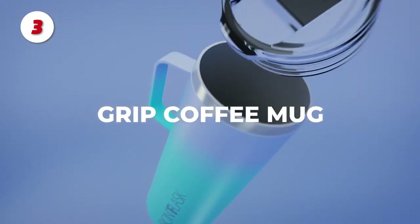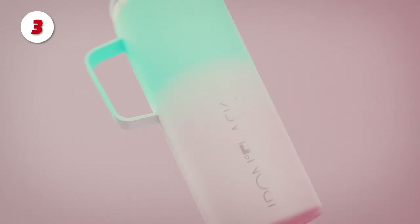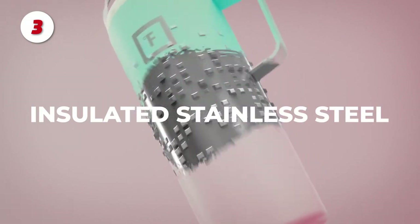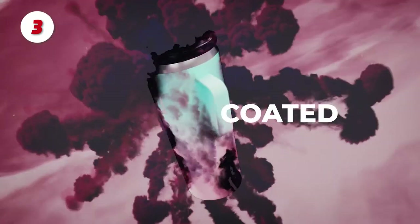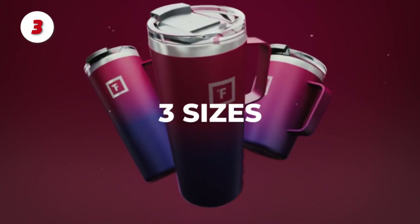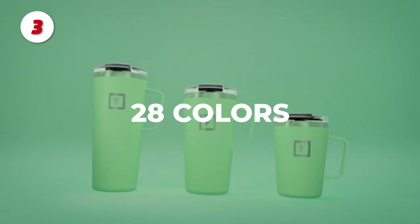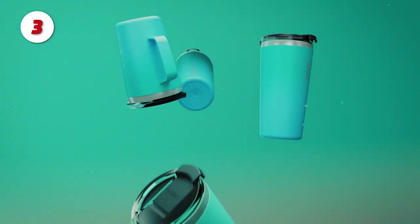Number 3: The Iron Flask Grip Coffee Mug. Goodbye sweat — the double-wall insulation keeps the Iron Flask dry. It can keep your beverage cold for up to 18 hours and hot for up to 4 hours. This clear flip lid is completely leak-proof and can be used for both hot and cold drinks. The Iron Flask is made of 18/8 stainless steel, which is completely BPA-free and non-toxic.